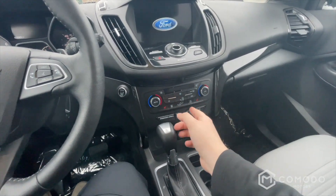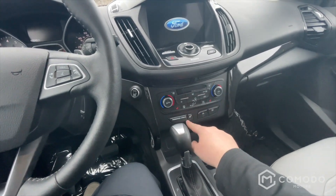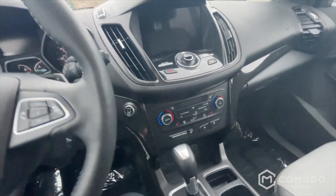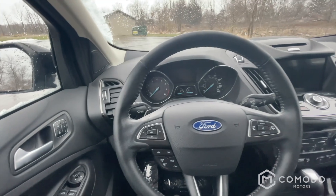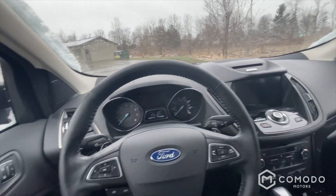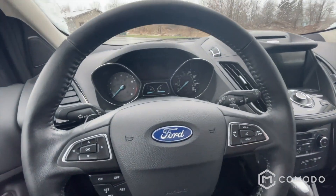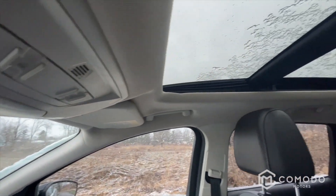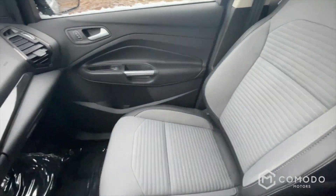Got dual zone climate controls, auto climate controls, heated seats, heated steering wheel — got everything up front. Memory seats. Touchscreen is super snappy. Steering wheel feels amazing, leather wrap — it's nice. Massive sunroof. Seats are really comfortable.